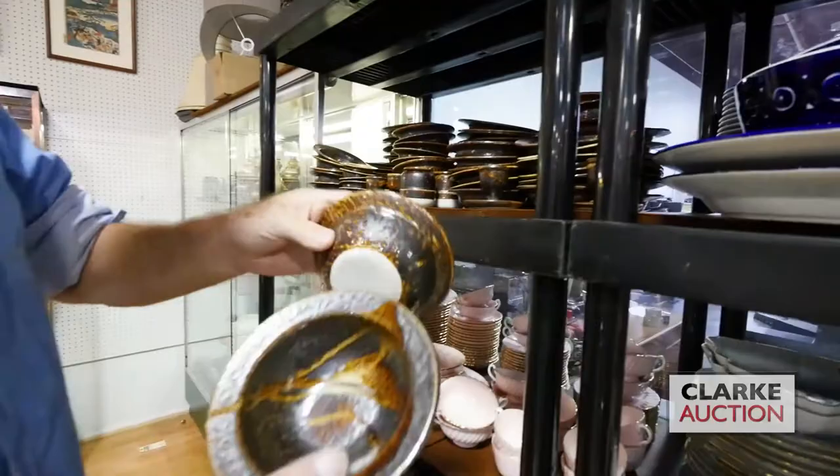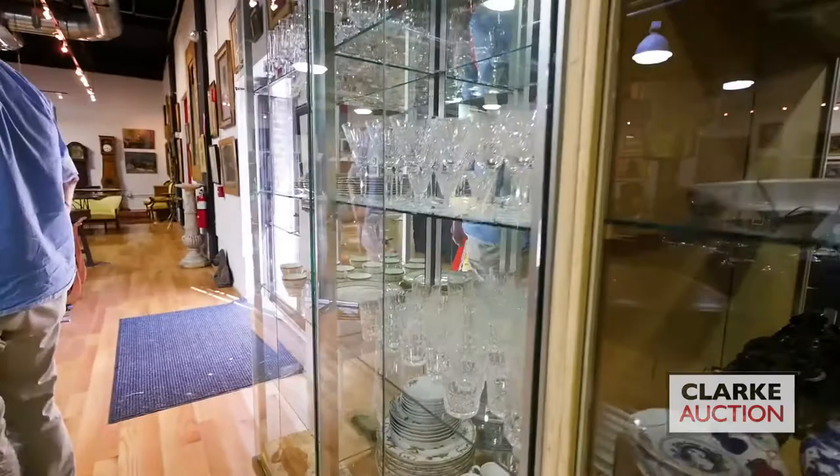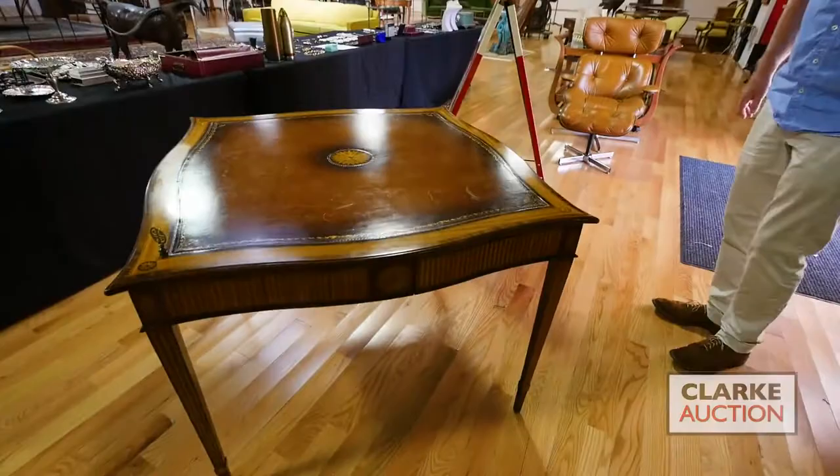Here we have a huge lot — two lots of this — really nice, looks like German but we couldn't figure out the maker. We have Minton porcelain, we have Waterford cut glass stemware, and more Minton.